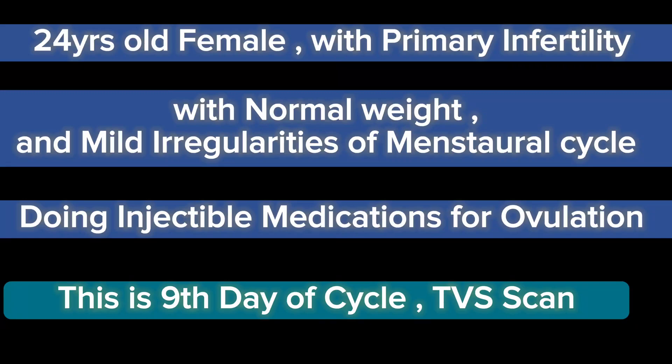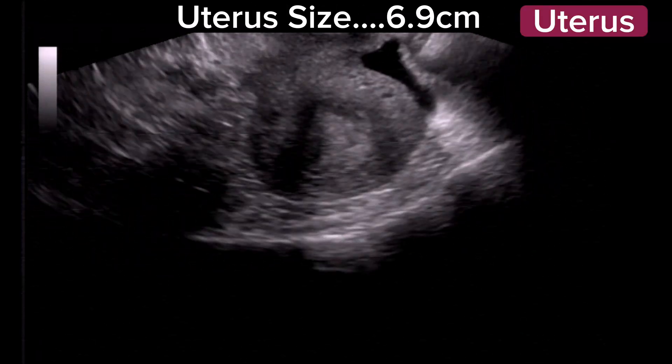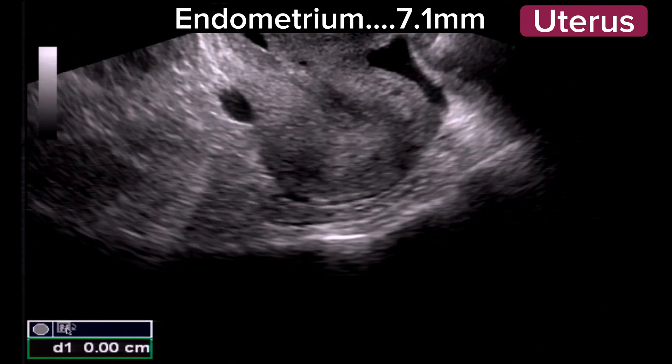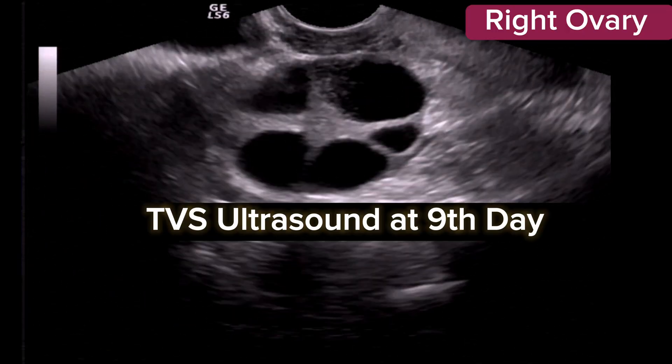This is a young female, 25 years old, with a history of primary infertility. The patient's weight is normal. There was also a problem with her husband's semen report. She is undergoing treatment with ovulation injectable medications for IVF.